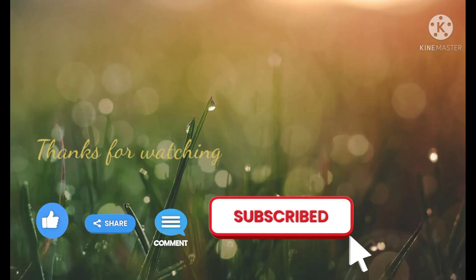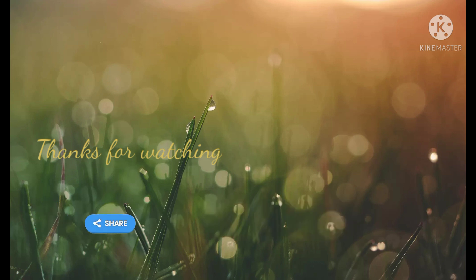Thanks for watching the video. The remaining questions will be included in the next videos. If you find the video useful, give a thumbs up and share it with your friends. Subscribe to the channel for more videos and enable the bell icon to get notified when new videos are uploaded.